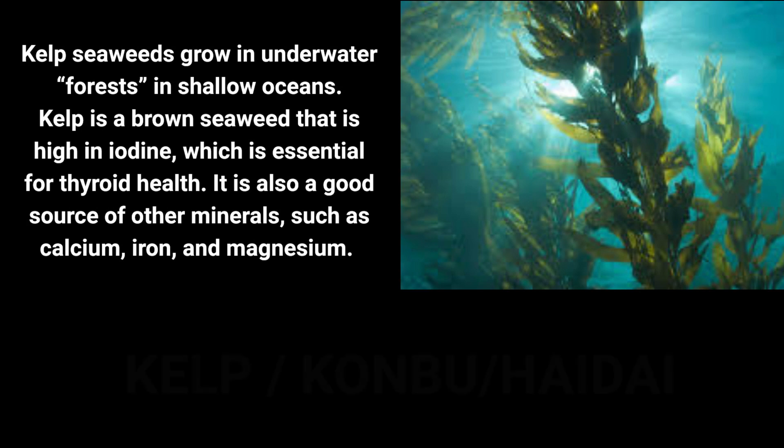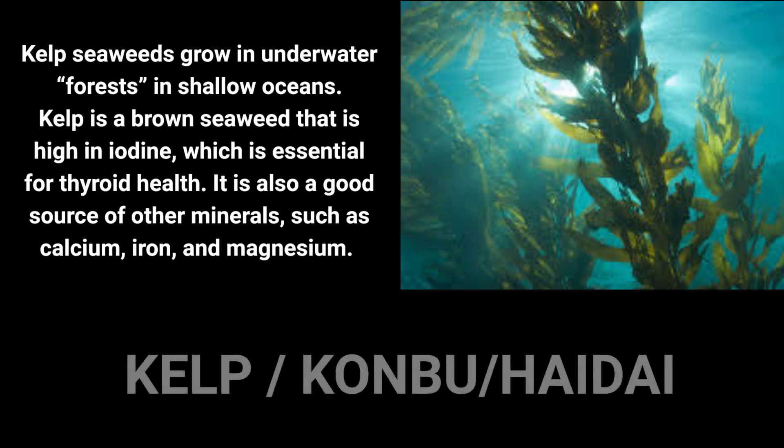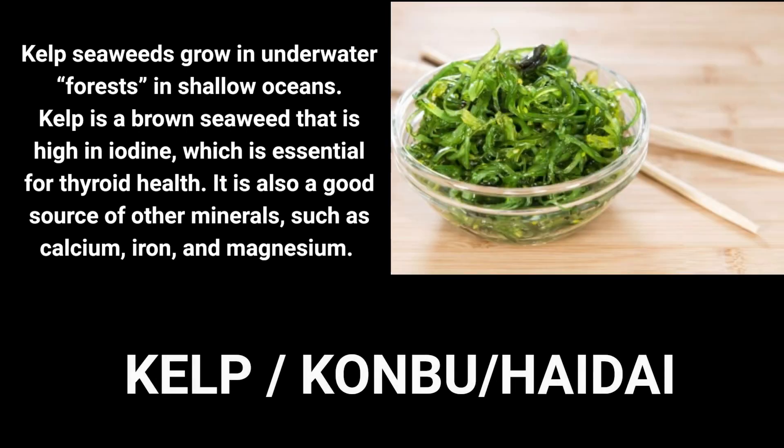Kelp are large seaweeds belonging to the brown algae. Various species of kelp grow around the world according to climate, current, and conditions. Kelp is highly valued for its natural glutamic salts, a naturally sweet, superior flavor enhancer which creates the famous savory fifth taste, also known as umami in Japanese cuisine.